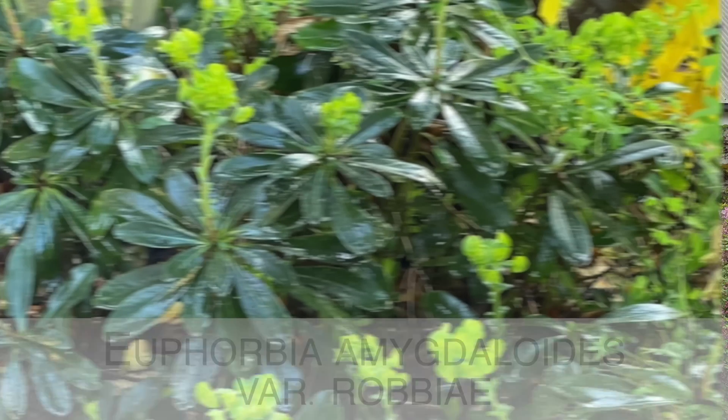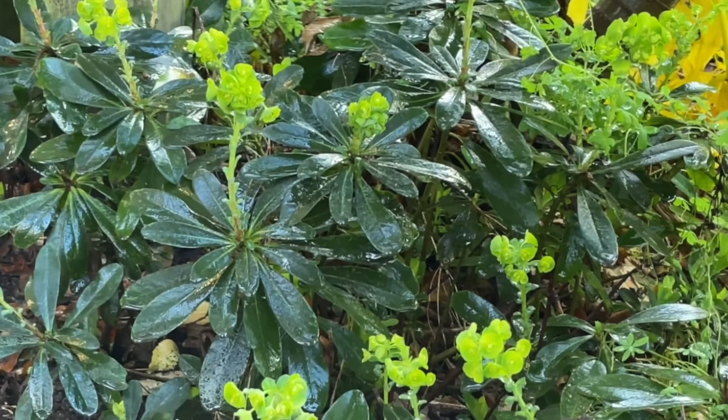We have included euphorbias in other videos — one was when we were with Alexandra looking at a perennial bed in a garden on Mount Macedon — I'll link that. We also featured one in the nursery named after a woman: Miss Robb's Bonnet, Euphorbia amygdaloides robbiae. I'll find that link and drop it below as well. And of course the one in the border was a variegated one — we will acknowledge the variegated friends amongst our euphorbia family.